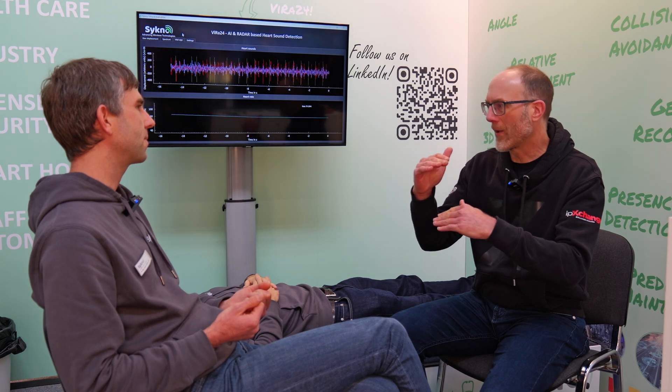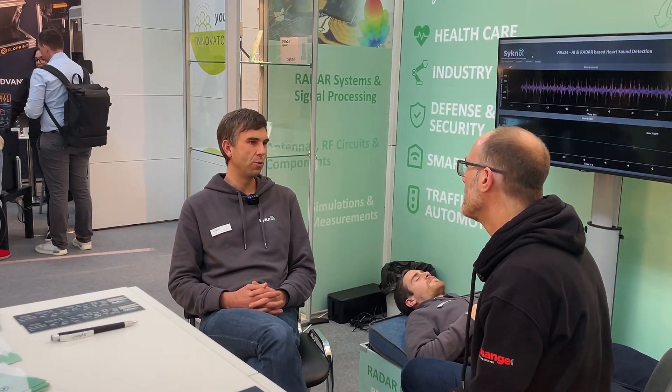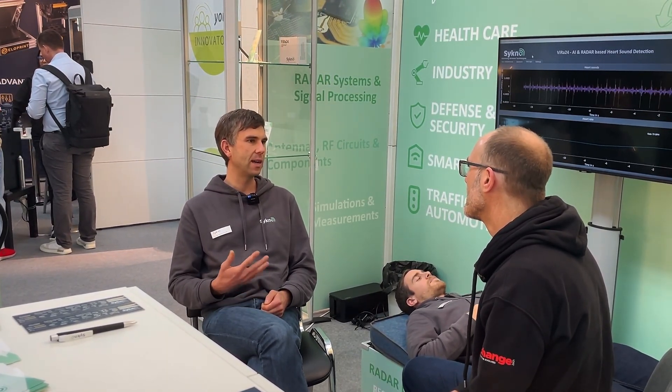The radar sensor is at a distance of maybe 15 to 20 centimeters from the surface of the skin. Whenever you breathe in and out or when your heart beats, you have certain body surface movements or vibrations, and our radar sensor can see this as a displacement.